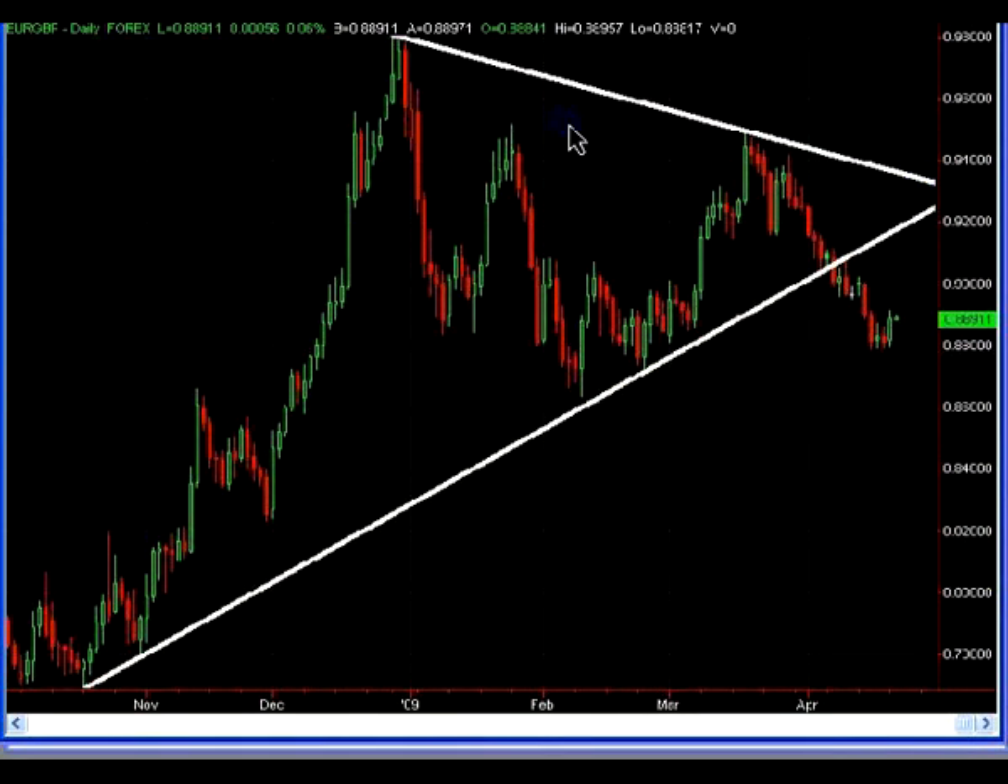This is a daily chart with a longer-term resistance line. It's a mathematical certainty that these lines will converge over the next few days. So that's a price point we can keep our eye on — once those lines cross, that could be a target area.